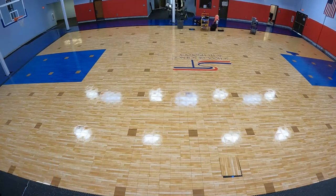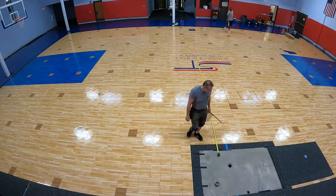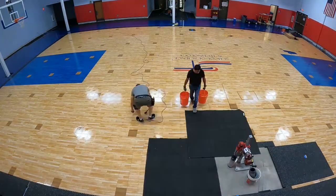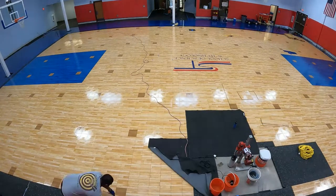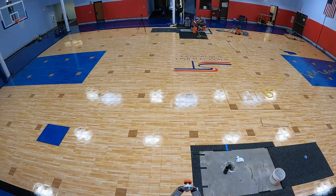I arrived early on the second day of the flooring installation. The volleyball floor sleeves needed to be removed and reinstalled. Since we moved the basketball goals, thus slightly changing the location of the court's center lines, the volleyball sleeves were no longer in the right place.